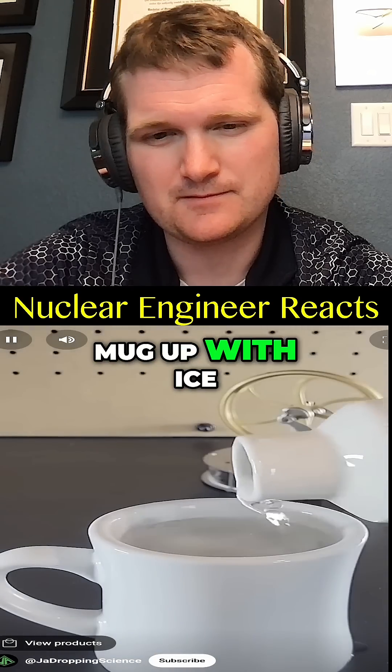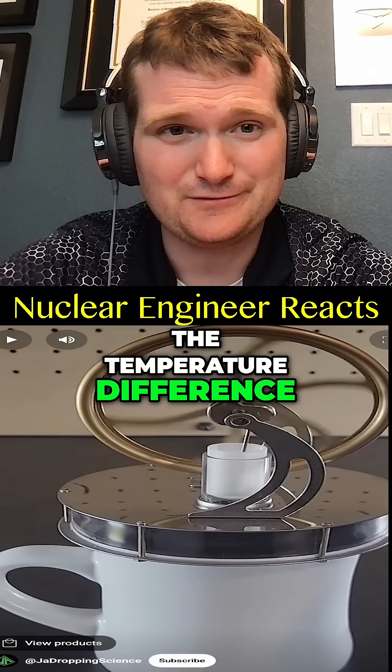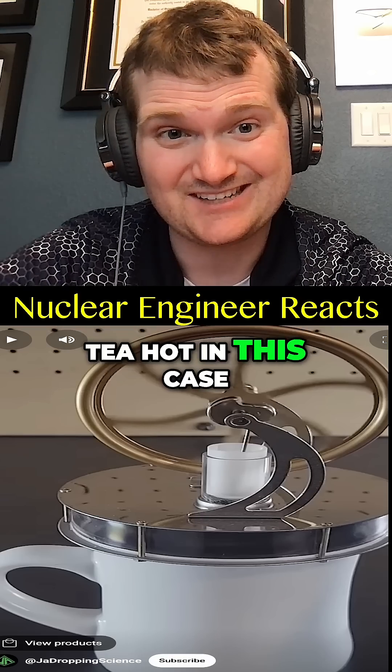This sterling engine is powered by the heat from a hot beverage. However, if instead of hot water you fill the mug up with ice water, the engine will still work. That's true — all you need is a temperature difference. In this case, room temperature is going to be your heat source.